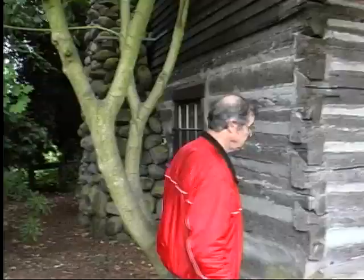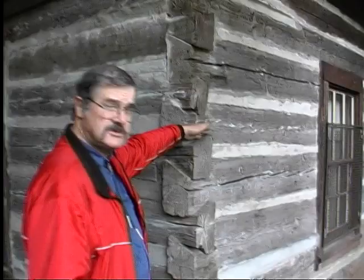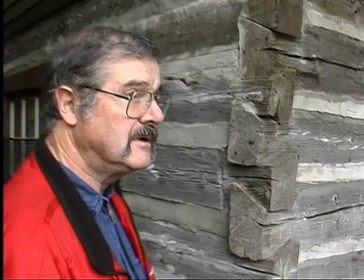You'll see here that the logs slope downward from the inside, so when it rains, the water runs off and out. It doesn't flow back into the logs, which decreases the rotting of the timbers. And it would hold together almost as if locked. You see this type of corner construction in areas where there's typically a lot of rain.